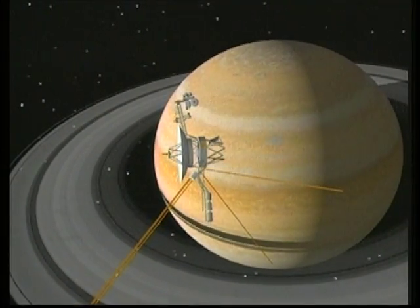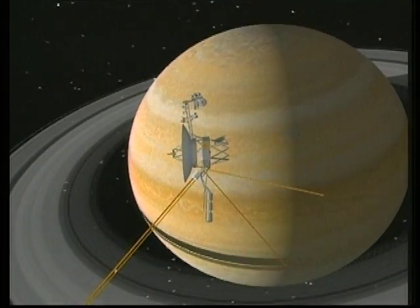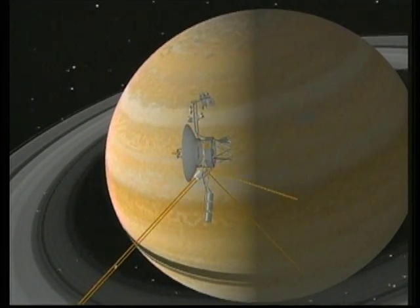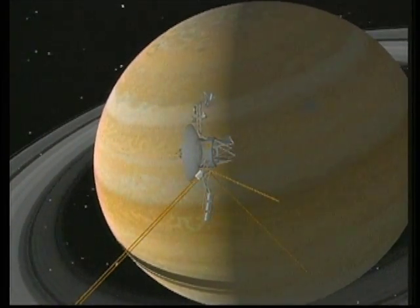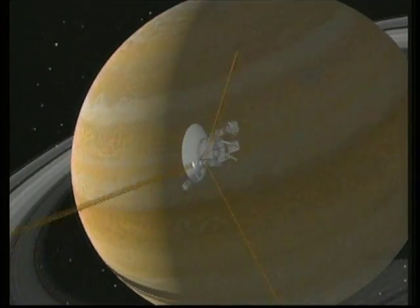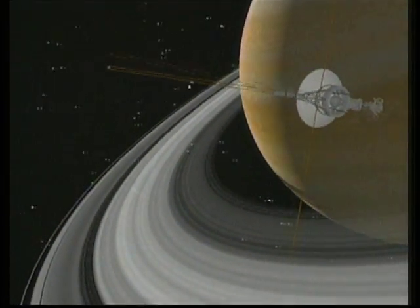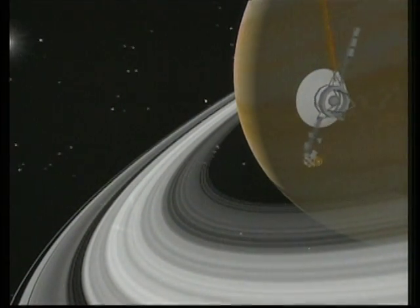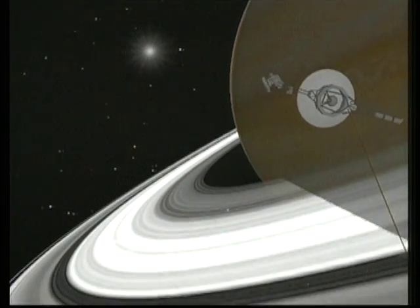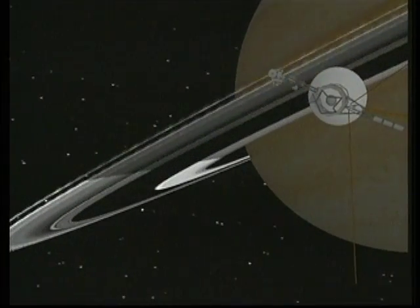Voyager 2 now moves to its closest approach to Saturn, flying 63,000 miles above the cloud tops, as the spacecraft moves into the shadow of the planet. The Earth and Sun disappear from view. Flying down and through the ring plane near the faint G-ring, Voyager's radio voice is cut off by the planet, then is heard again as the spacecraft emerges from the shadows to resume communication with Earth.